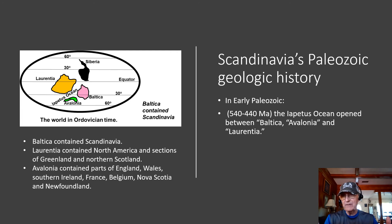As far as Scandinavia's Paleozoic geologic history, in the early Paleozoic around 540 to 440 million years ago, the Iapetus Ocean opened up between the continents of Baltica, Avalonia, and Laurentia. Baltica contained what is now Scandinavia. Laurentia contained most of what is now North America and sections of Greenland and Northern Scotland. Avalonia contained parts of England, Wales, Southern Ireland, France, Belgium, Newfoundland, and Nova Scotia.